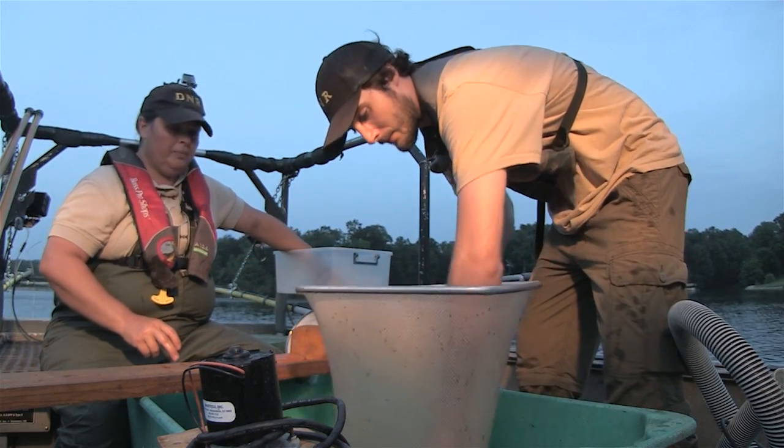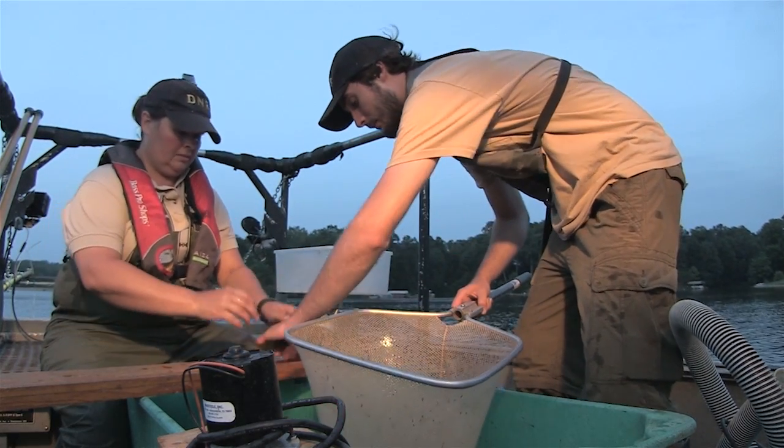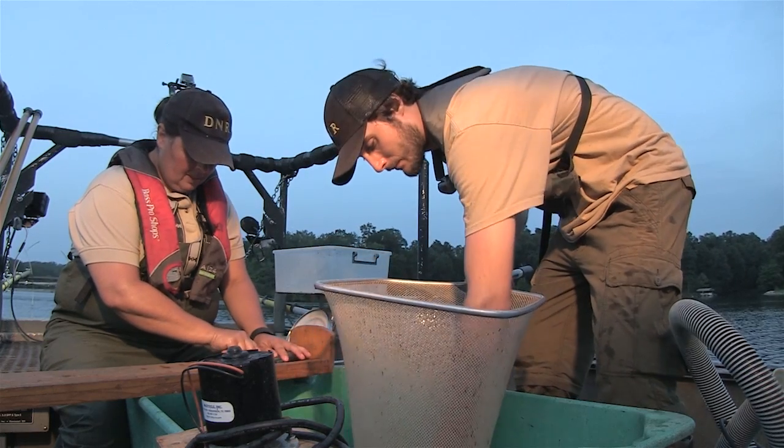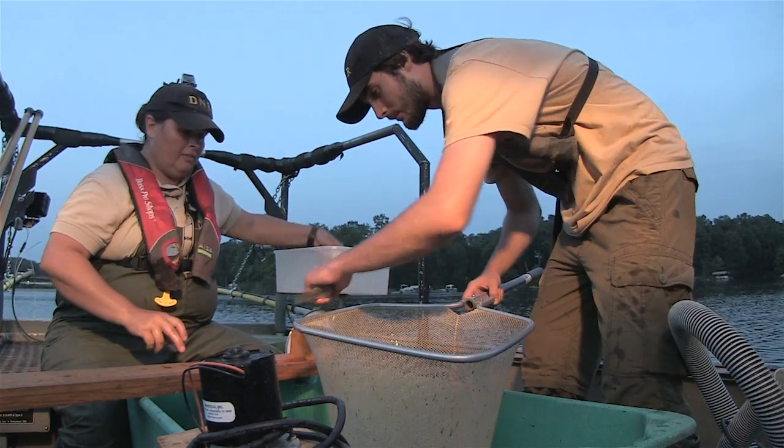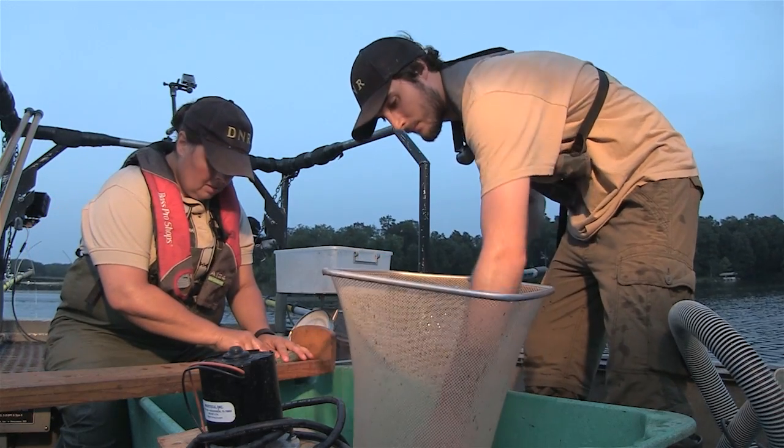We're going to dip them up and put them in the tub, sort them out by species, get a measurement and a weight on them, and then once we get the data off the fish that we need, we can release them alive.